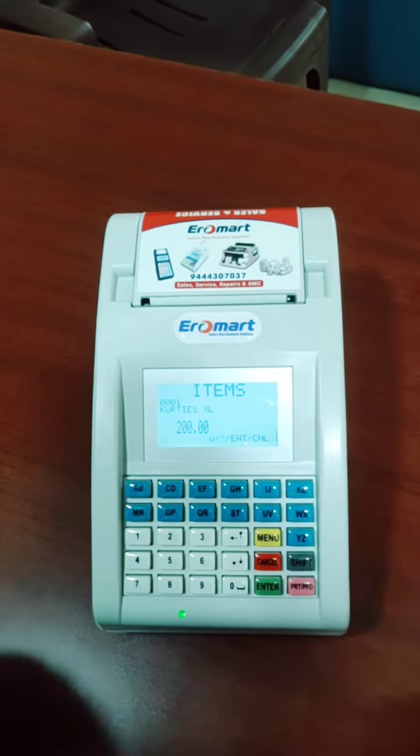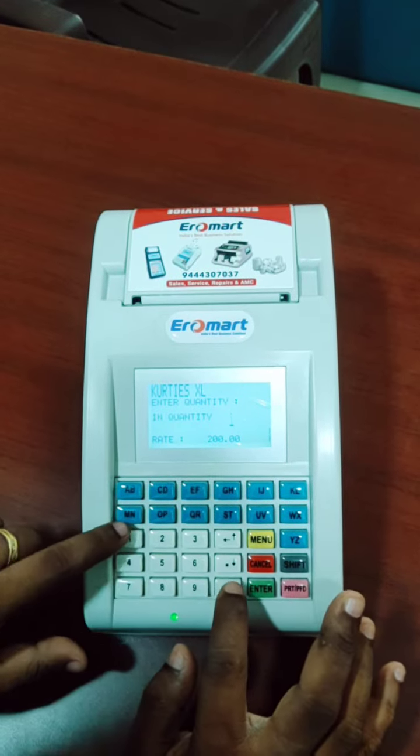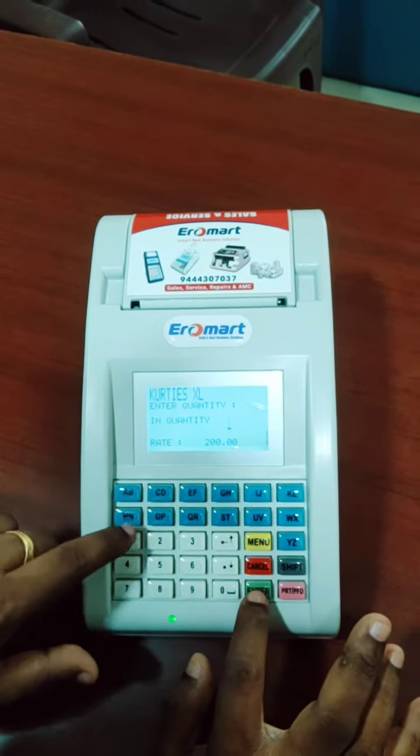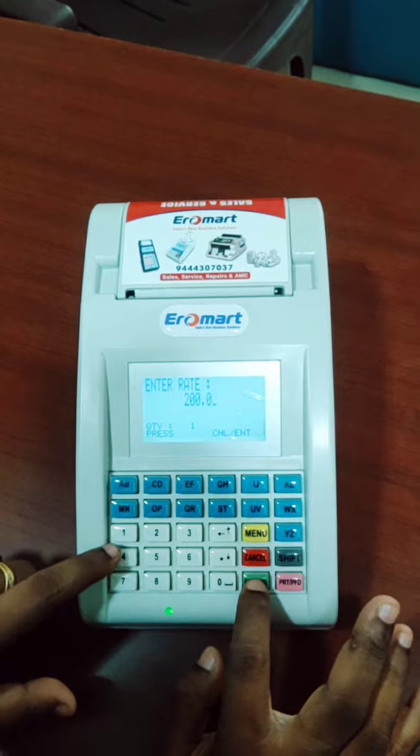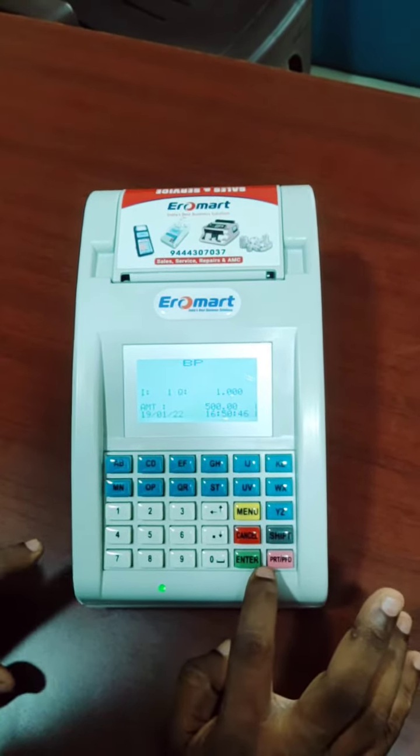Now, what do we do? This is a product. This is a default product. This is Kerala — this is a product, trial.